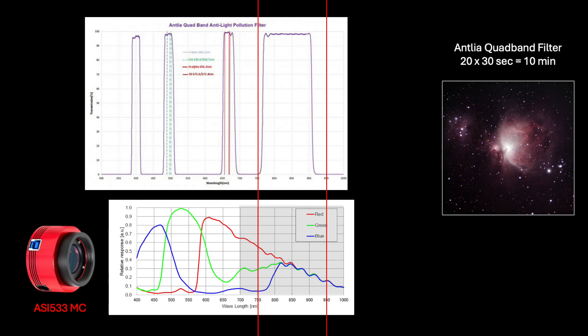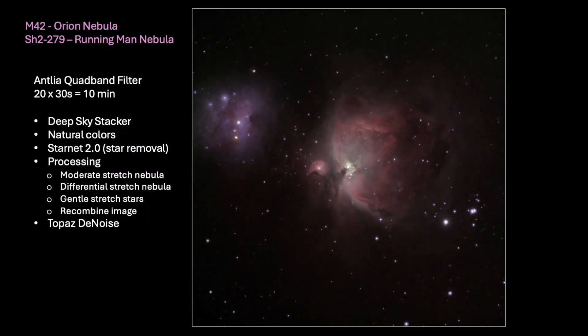So, I tried to develop this Antlia quad band image to the best of my capabilities. I used Starnet for star removal, GIMP for processing the nebula and the starry image independently, and then subjected the recombined image to Topaz Denoise. Here is that processed image taken with the Antlia quad band filter. It was not bad — in fact, it was pretty good. However, I was just not fully satisfied with the depth or shade of the colors.